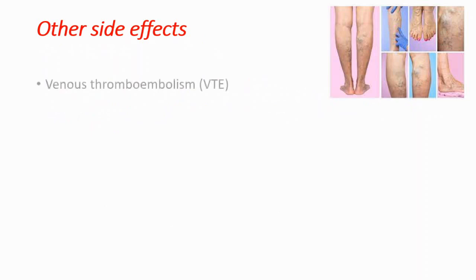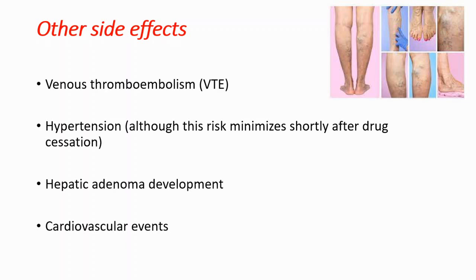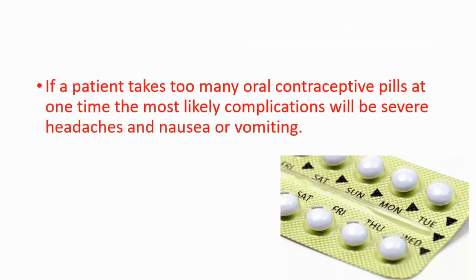There are also rare side effects. The first is venous thromboembolism, and the second is hypertension, though you can minimize the risk shortly after drug cessation. Other rare side effects include hepatic adenoma and cardiovascular events. The risk of cardiovascular events is higher in women who are overweight, have high blood pressure, or are on bed rest for long periods. If a patient takes too many oral contraceptive pills at one time, the most likely complications will be severe headaches and nausea or vomiting.